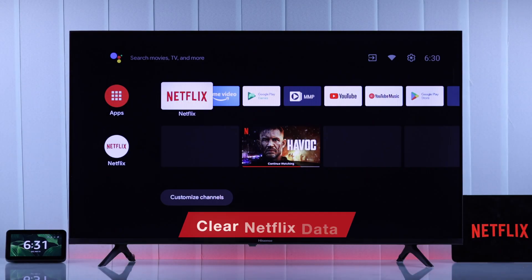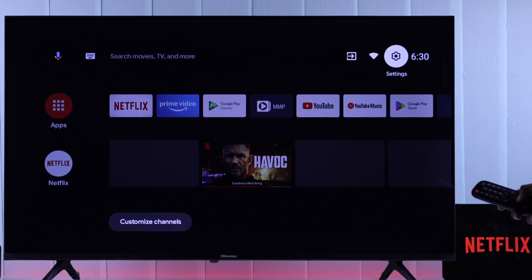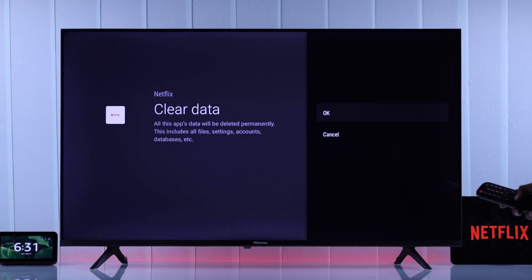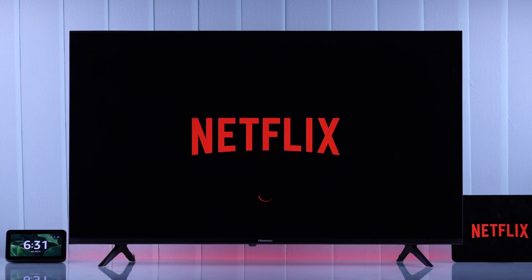Still no luck? Then in the next step, we will clear Netflix data so that it can reinstall all its components. For this, open Settings, go to Apps, and your Netflix should be right here — open it, then select Clear Data. But before confirming it, make sure you have your Netflix login credentials, because you'll be logged out. After this, Netflix should start working for almost all of you.